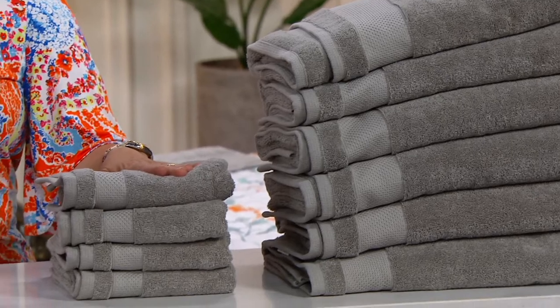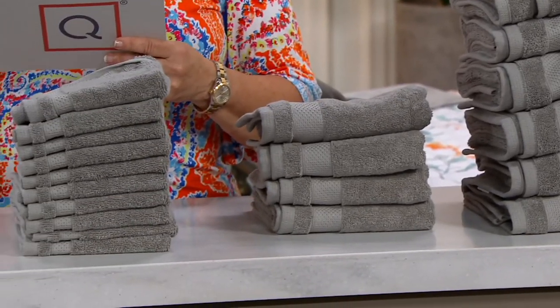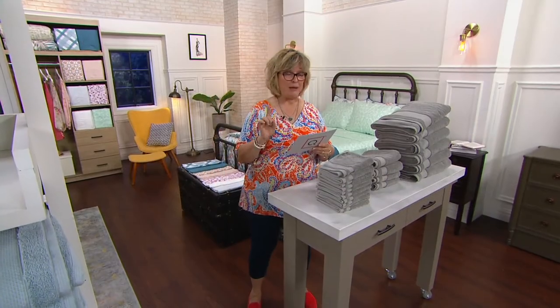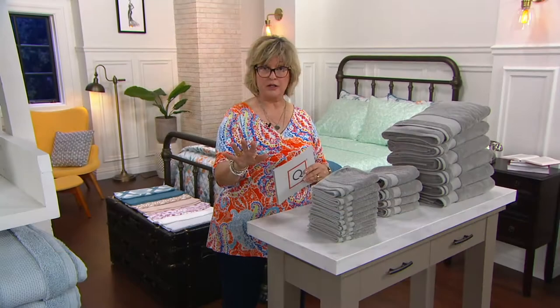We have a new color, which we'll tell you about in just a second. You can get your set of six bath towels, or a set of four hand towels, or a set of ten washcloths, or all of the above. We also have bath sheets in a set of two that are not listed there, but you can ask your order operator or look on dot com for those.